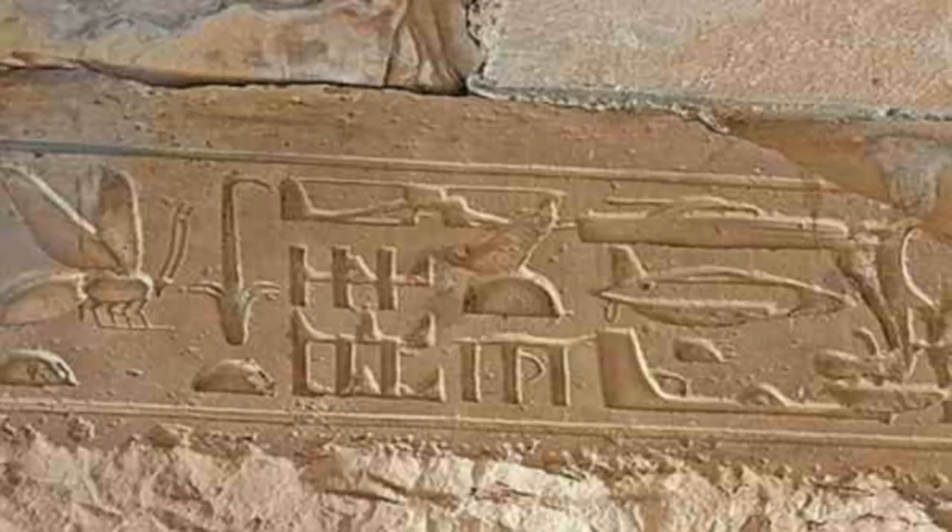Welcome to my video from The Event Chronicle.com. Forbidden History: UFOs in Ancient Art, by UFO International Project.